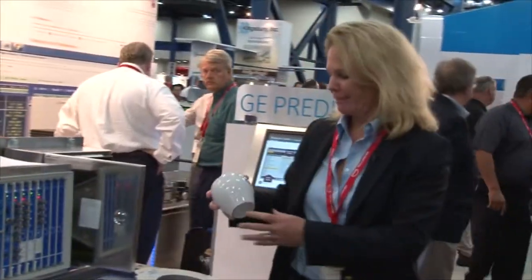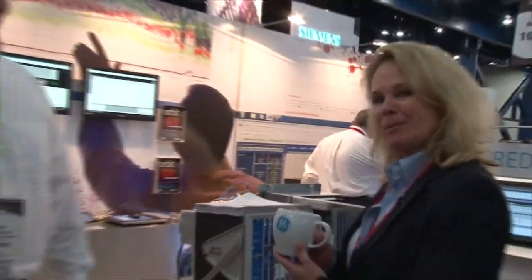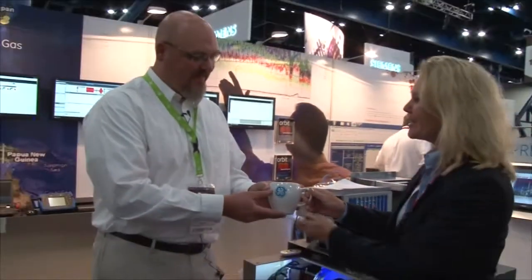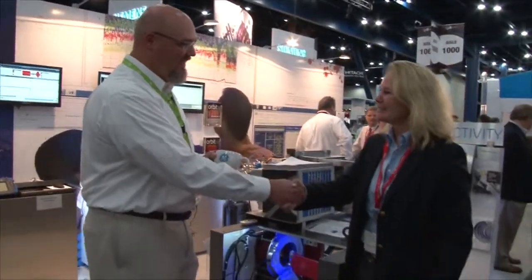I have a parting gift for you. A lot of customers have come looking for these annual mugs — they're collector's items. So here you go. Thank you so much for touring me on our new product. Thank you very much, I appreciate that.